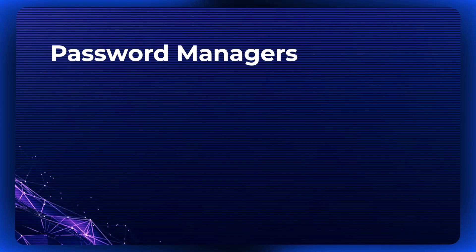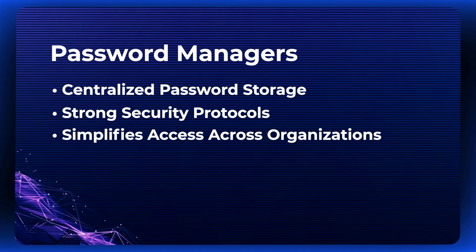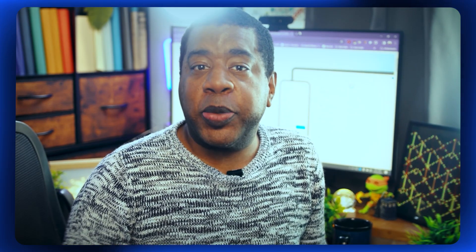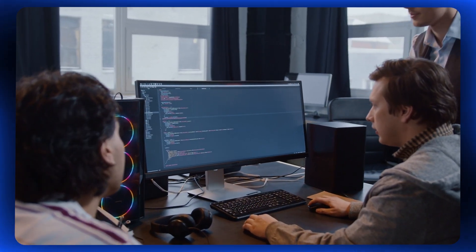Password managers offer a streamlined approach, centralizing password storage, enforcing strong security protocols, and simplifying access across the organization. By addressing the challenges of password management head-on, businesses can bolster their cybersecurity defenses and protect sensitive information from potential breaches.